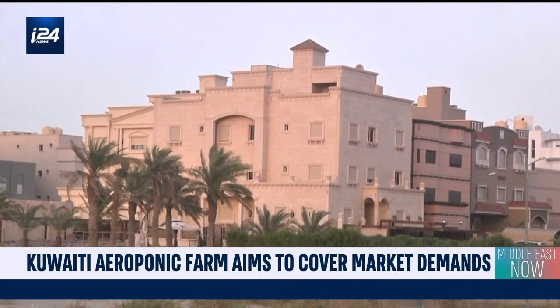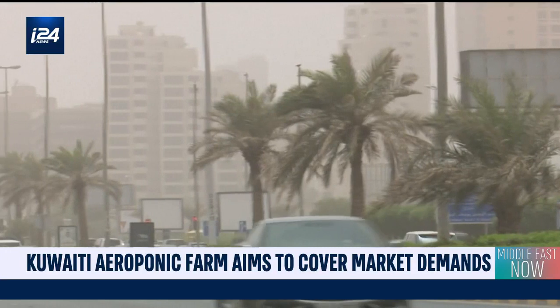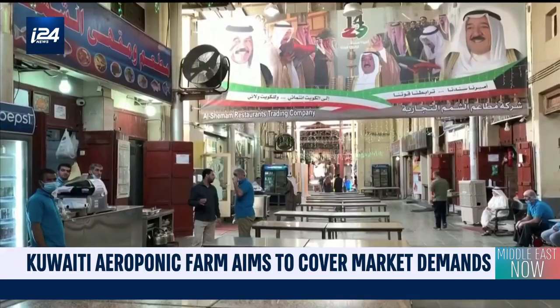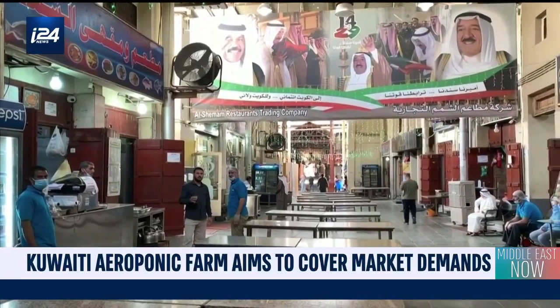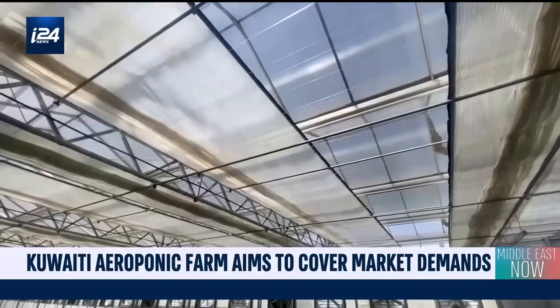Suffering from many droughts in the last few decades, the Gulf country has had to import more than 80% of its food products in order to feed its 1.4 million citizens. Aeroponic systems may prove to be a great way of putting food on Kuwaiti plates at a low cost.